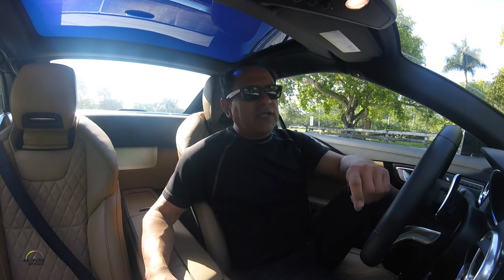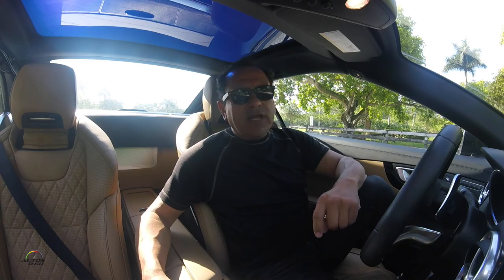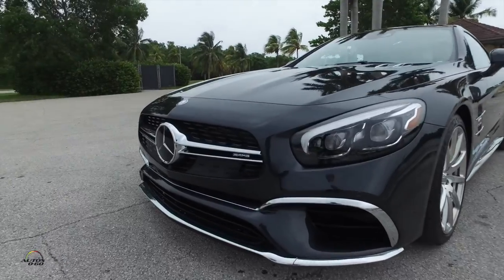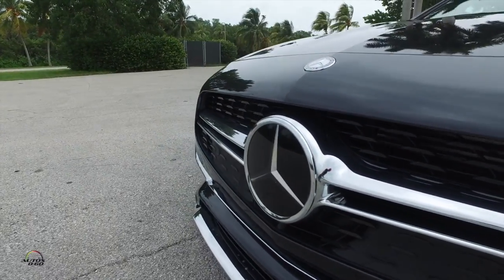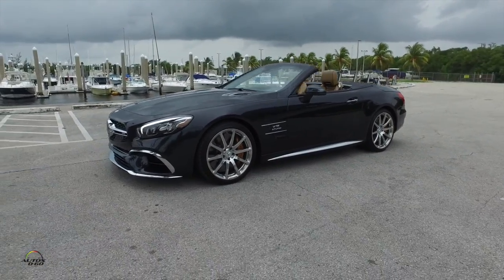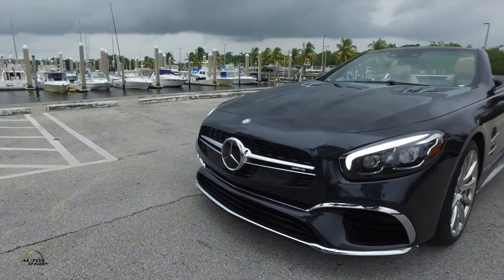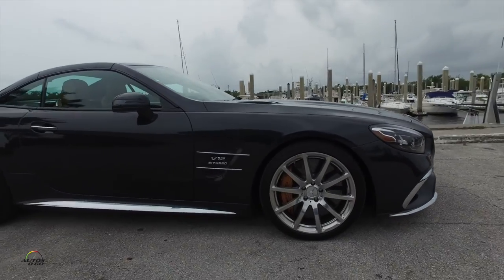I am Javier Mota and today we are here in Miami enjoying what is probably the most beautiful car in the market — not only referring to the model in general, the new generation of the Mercedes-Benz SL, but this specific one with its combination of gray and dark color and the chrome that adorns from the front,